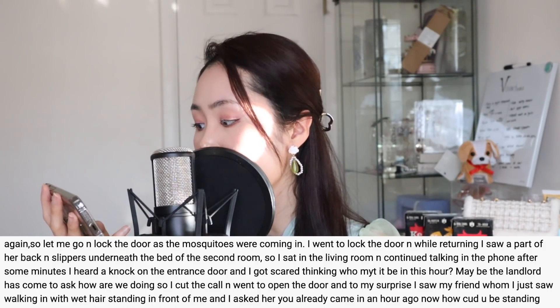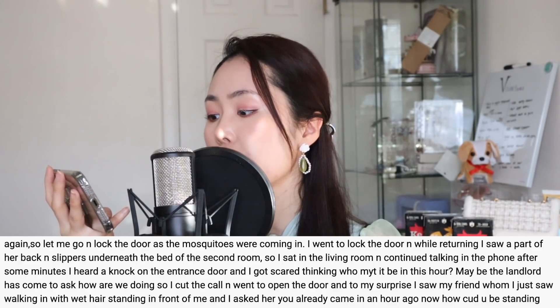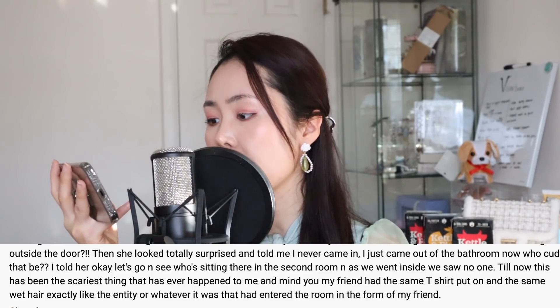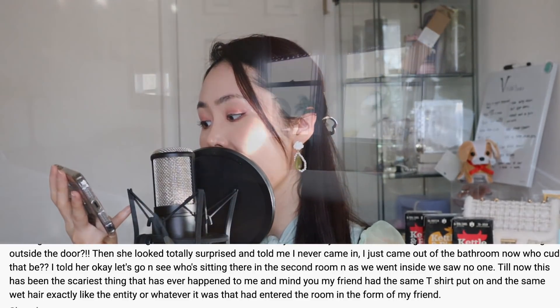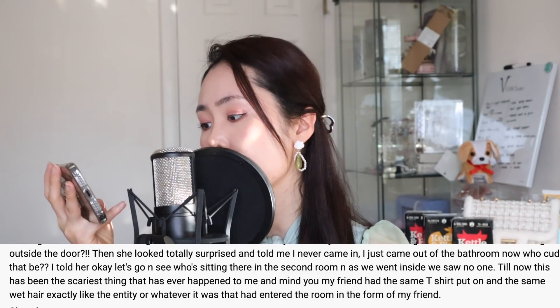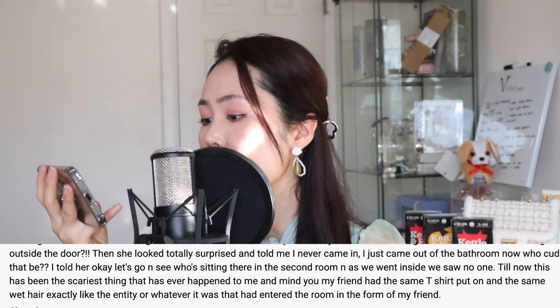"15 minutes later when she didn't come out of the second room, I thought maybe she wasn't going to the bathroom again, so let me lock the entrance door since mosquitoes were coming in. I went to lock the door, and while returning I saw part of her back and slippers underneath the bed of the second room. I sat in the living room and continued talking. After some minutes, I heard a knock at the entrance door. I got scared thinking who might it be at this hour — maybe the landlord. So I cut the call and went to open the door. To my surprise, I saw my friend — the one I had just seen walking in with wet hair — standing in front of me outside."